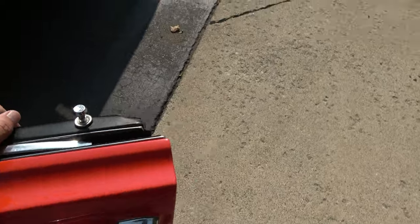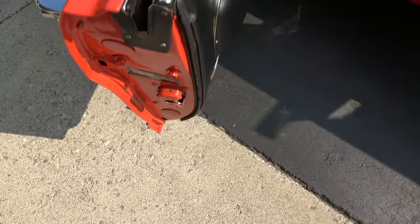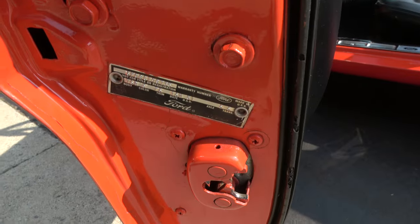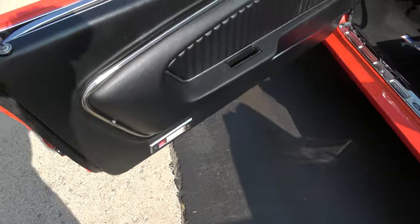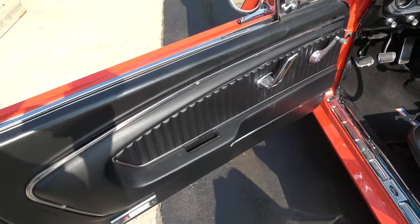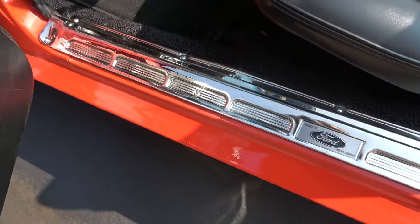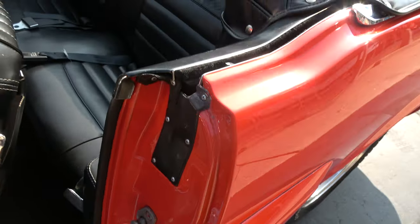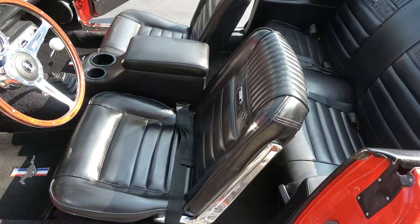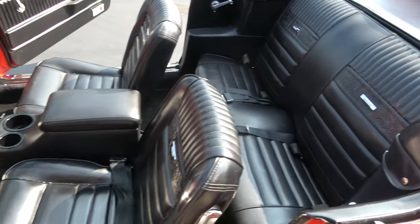The door handles look good. This is the original color combination for the car — there's your door tag, and the door skins are nice and clean. Like I say, they just replaced the interior a couple of years ago: new sill plates, new carpet. It was not originally a pony interior car — they upgraded it to the pony interior.